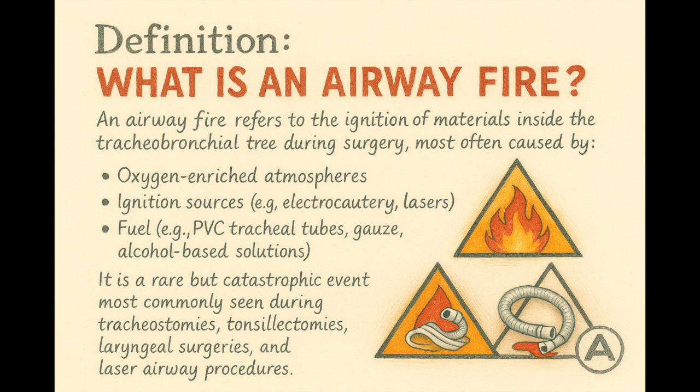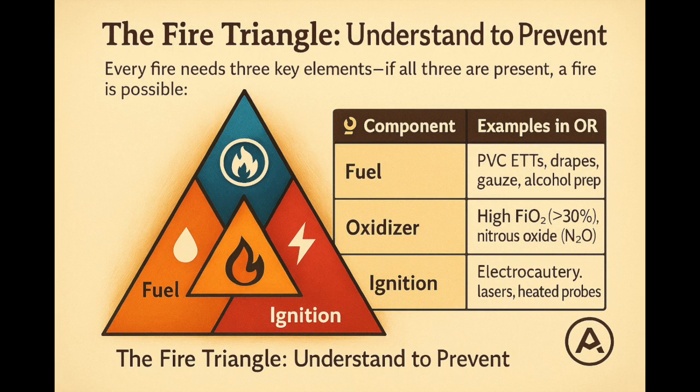So let's not invite a barbecue into the operating room. Here's the fire triangle — it's not just for firefighters. In anesthesia, we live right in the middle of it. Fuel: plastic endotracheal tubes, surgical drapes, gauze. Oxidizer: that lovely oxygen you're turning up to 100%, or even nitrous oxide, which is even worse. Ignition: diathermy or laser beam. If all three are present — boom, fire. Take anyone away and the triangle collapses. No fire. That's your job.